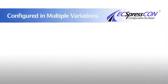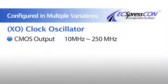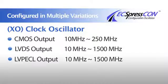The ExpressCon can be configured in multiple variations. The first variation is the clock oscillator. It can be offered in CMOS output, LVDS output, and LVPECL output.